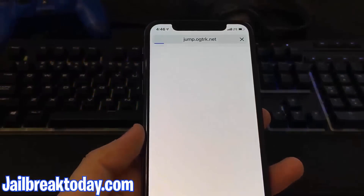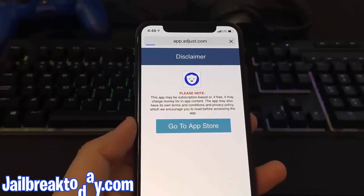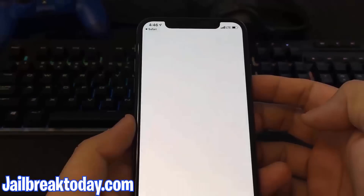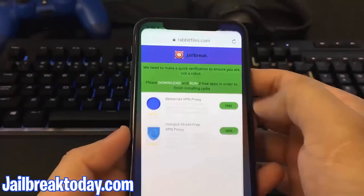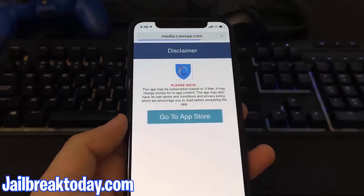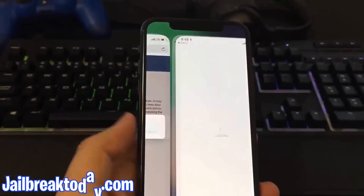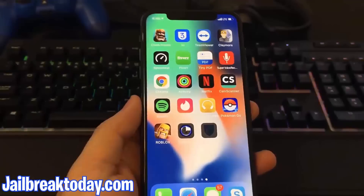For the first app, BetterNet VPN Proxy, I'm going to go ahead and hit tap to install, hit go to App Store, and then start installing BetterNet VPN Proxy. You have to choose two apps from this list, so I'm going to install the first one and go back onto that list and choose the second one, which is Hotspot Shield VPN. I'm going to hit go to App Store, open it up, and start installing the second app. Now I will wait for the installation of both apps to complete.